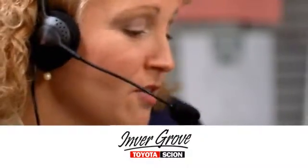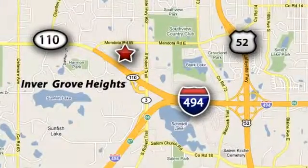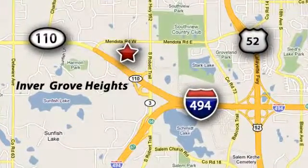At Inver Grove Toyota, our knowledgeable e-commerce client advisors are ready to assist you with all your automotive needs. We're located at Highway 110 and Robert Street in Inver Grove Heights, Minnesota.